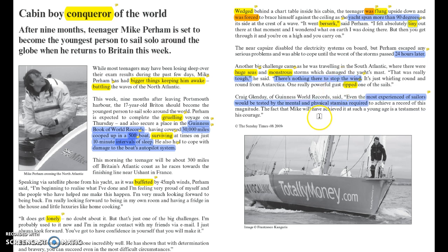The final thing in terms of what happened was that Craig Glenday from Guinness World Records said that even the most experienced of sailors would be tested by the mental and physical stamina required. That's quite a long quote — I would focus in on the key words 'most experienced of sailors.' He's saying it's tough for even an older, more capable sailor, so for someone who's very young it would be especially tough.